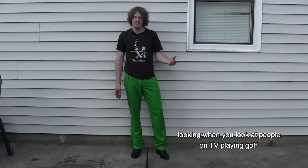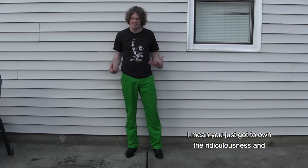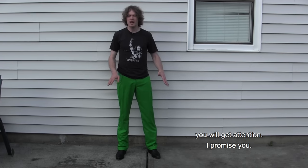Next up are golf pants. I always thought golf pants were just really goofy and silly looking when you see people on TV playing golf. But when you wear golf pants you realize that they are amazing because they're really light — but also they're freaking ridiculous. You just got to own the ridiculousness, and they go awesome with boots too.